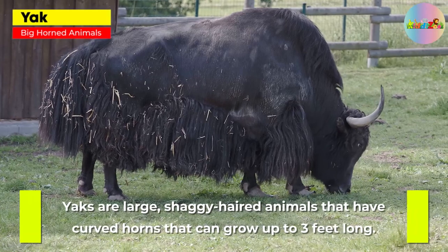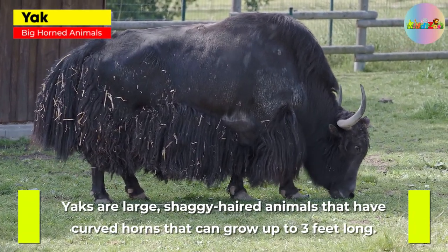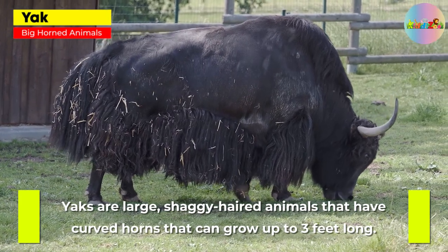Yak. Yaks are large, shaggy-haired animals that have curved horns that can grow up to 3 feet long.